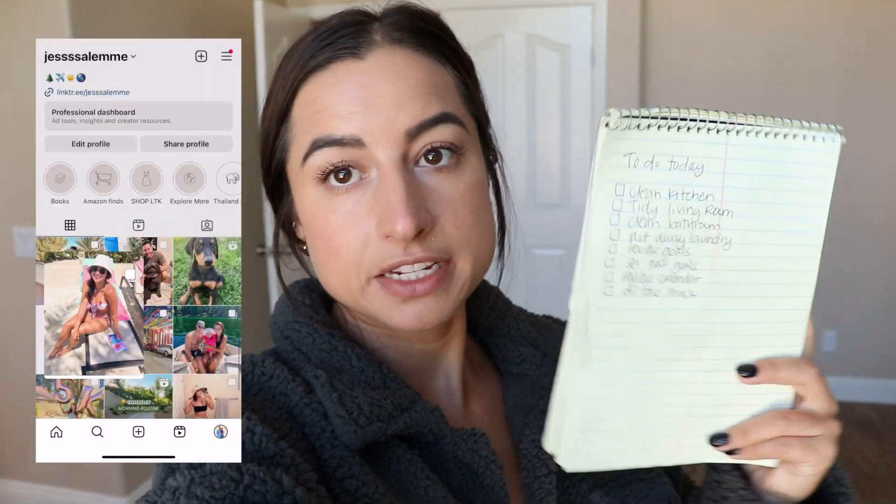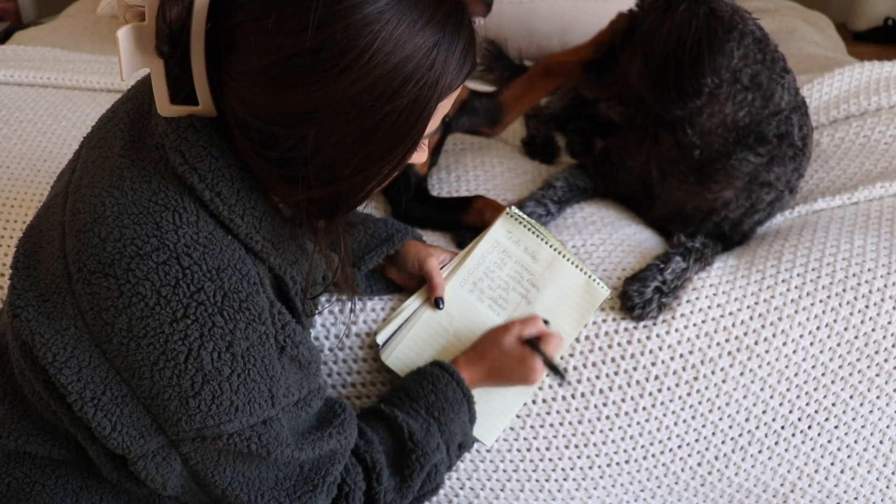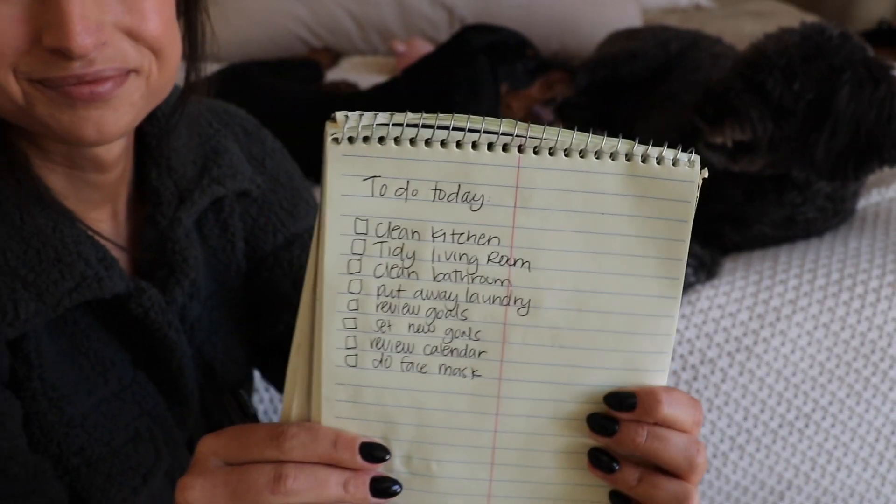I've already put together my to-do list for the day. I really want to clean the kitchen, tidy up the living room, do some vacuuming, put away a bunch of laundry, review my goals, set new goals, review my calendar, and then do a face mask for my little self-care. That's the plan today. I hope this productive monthly reset helps you feel motivated to get reset and ready for November.